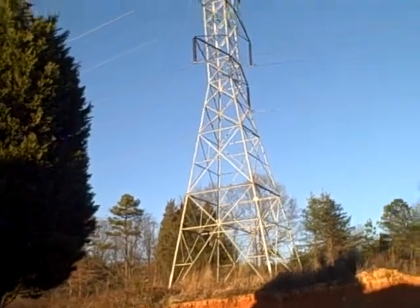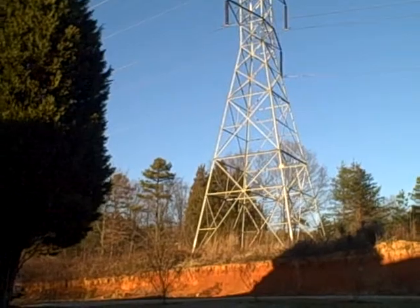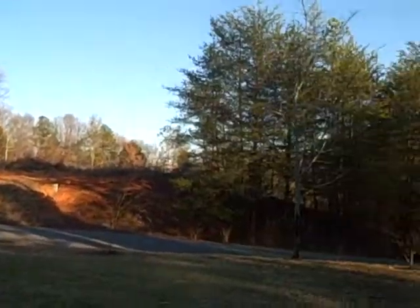Alright Mike, that's your side yard. There's a high tension wire there, just so you know. Not a huge deal, but it just sits there.